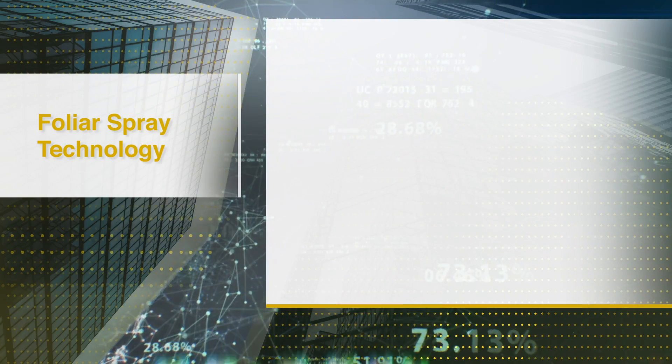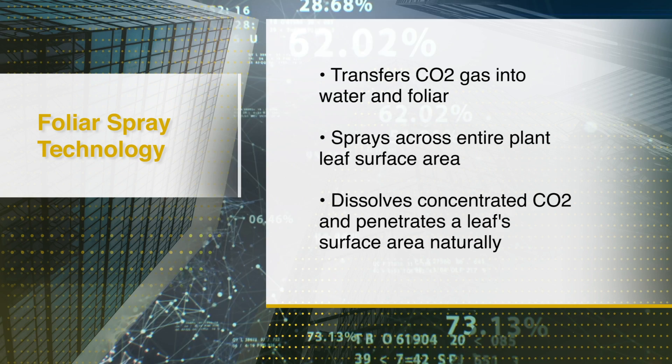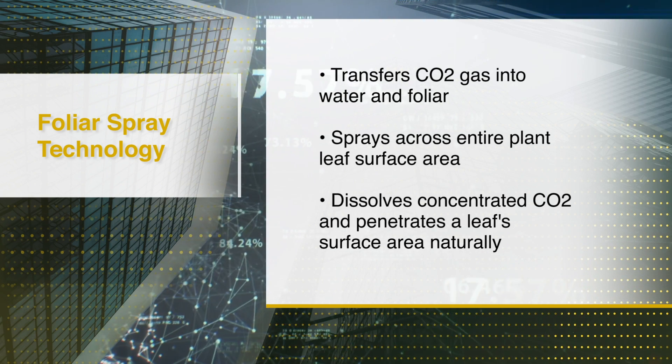How often does a cannabis plant need to be treated with foliar CO2 to optimize the growth cycle? The more times you can apply it, the better. We've worked with people on applying extremely small volumes of water more times per day, because you get more CO2 delivered to the plant that way. You could create an automated misting system within an environment — some of our customers do that now. Most overhead booms let you control the volume of water, the speed of the boom, and the number of times per day it runs. So it's easily automatable.